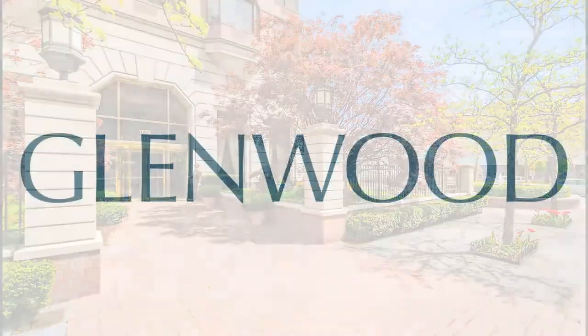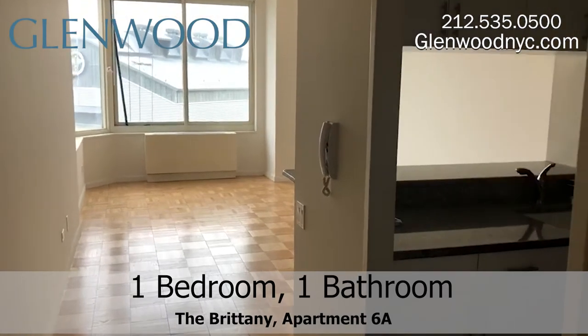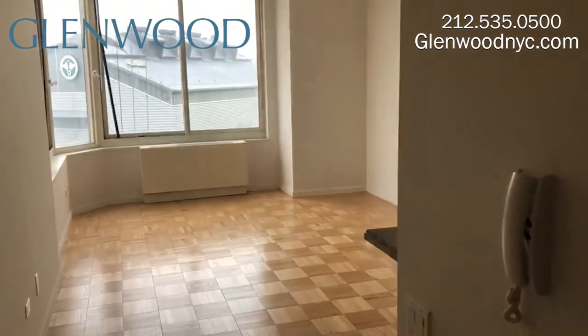Welcome to The Brittany, a Glenwood property. This is apartment 6A, located on the Upper East Side of Manhattan, a one-bedroom and one-bathroom home.